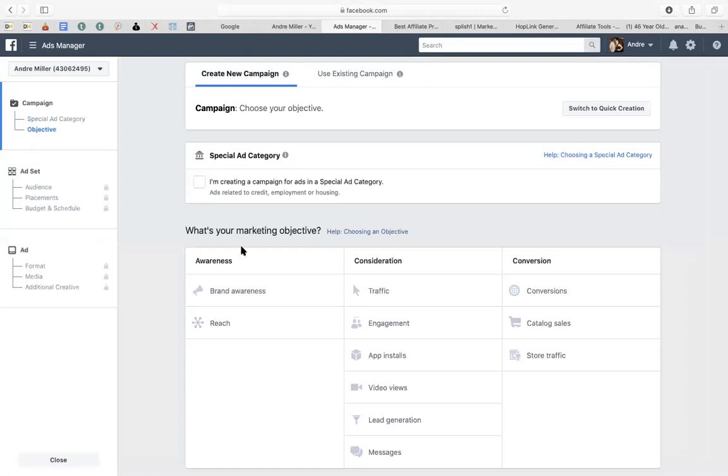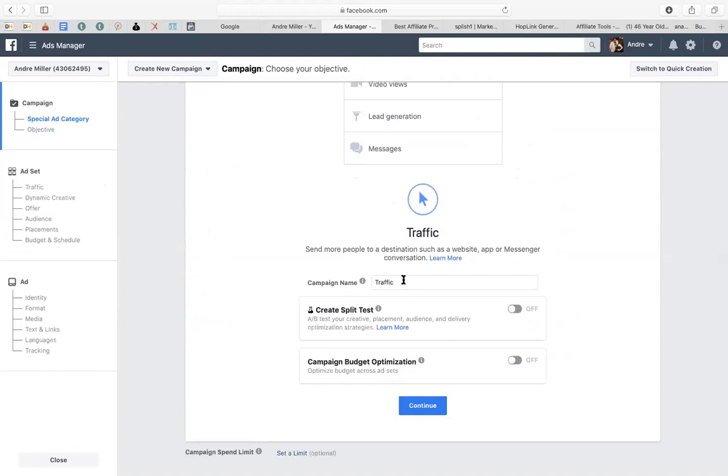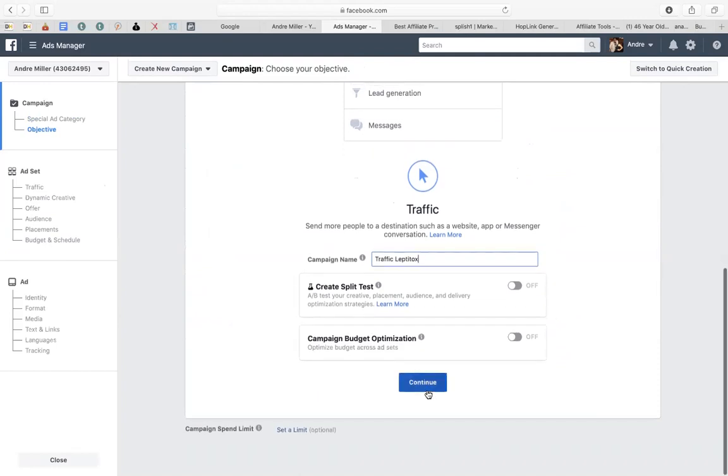Whenever I run ads, there is the right way and the wrong way. Most people go directly for conversions — that is wrong, you never want to do that. If I'm gonna run a picture ad I go with Traffic. If I'm gonna run a video ad I go with Video Views — pretty simple, pretty straightforward. So for a picture ad I'll type in the campaign name, something like 'Traffic LipoTox,' and click Continue.